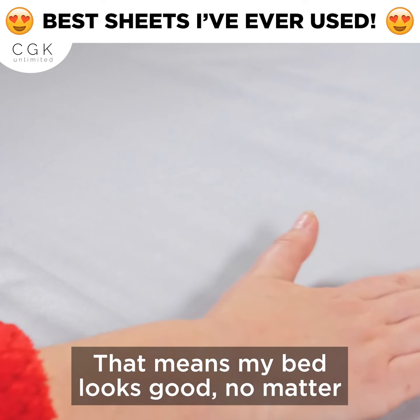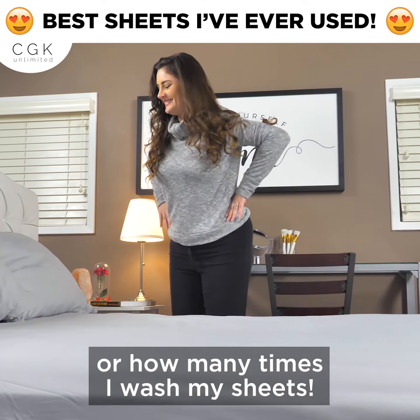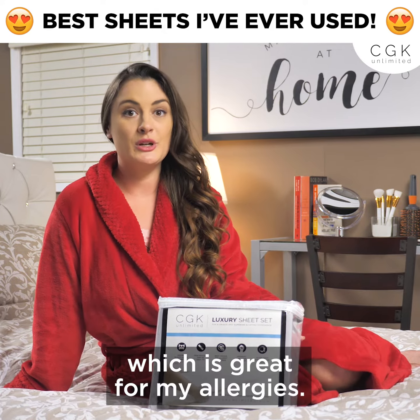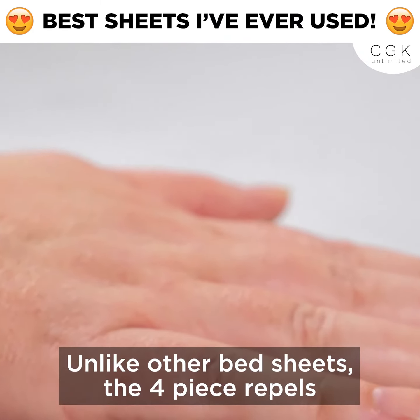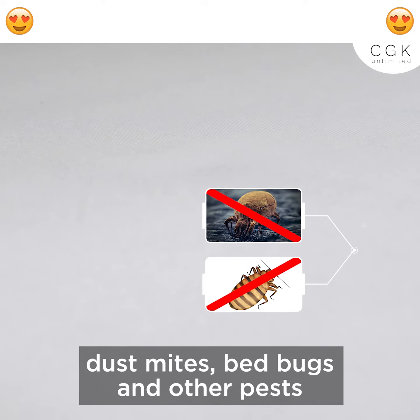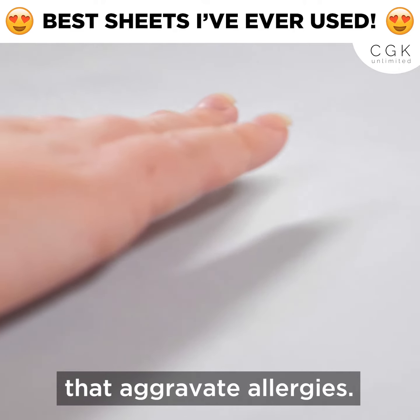That means my bed looks good no matter how many times I make my bed or how many times I wash my sheets. The material is also hypoallergenic, which is great for my allergies. Unlike other bedsheets, the four-piece repels dust mites, bedbugs, and other pests that aggravate allergies.